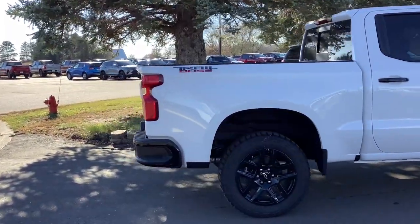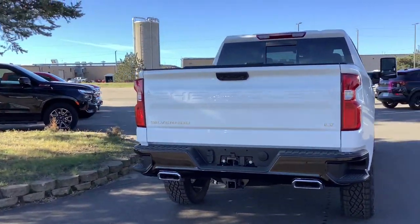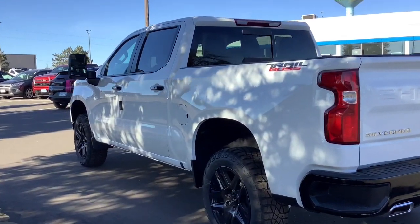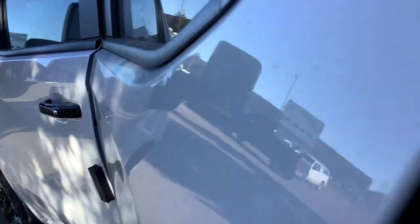Heated steering wheel, pre-collision system, wireless charging station, keyless entry, heated driver seat, premium sound system, fog lamps, heated mirrors, remote engine start, lane keeping assist. Work smart in the comfortable, connected Silverado 1500 — drive it today.